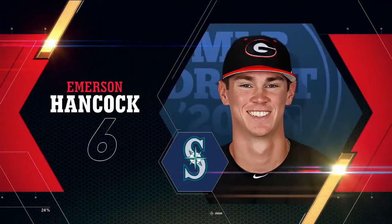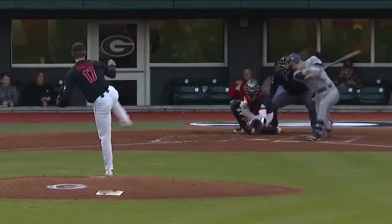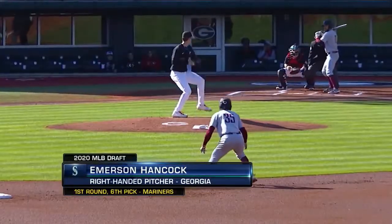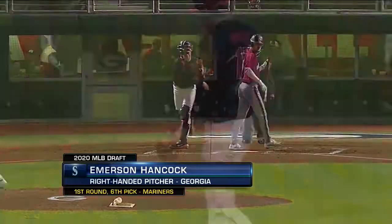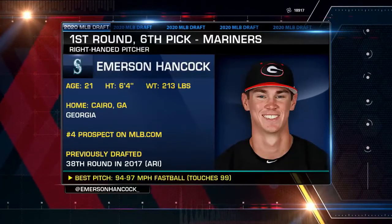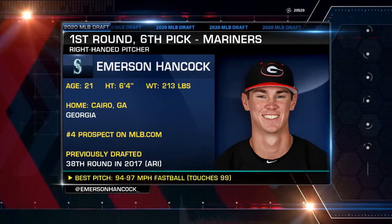There are a lot of reasons why everyone has Emerson Hancock ranked as the top right-handed pitcher in this draft class. After struggling as a freshman, the 6'4" Hancock had a dominant sophomore season — he went 8-3 with a 1.99 ERA, earning 97 strikeouts and a team-high 90.1 innings. He dealt with a lat injury that slowed him down towards the end of the season, but he returned fully healthy in 2020. In 24 innings this spring, he struck out 34 and walked only three.